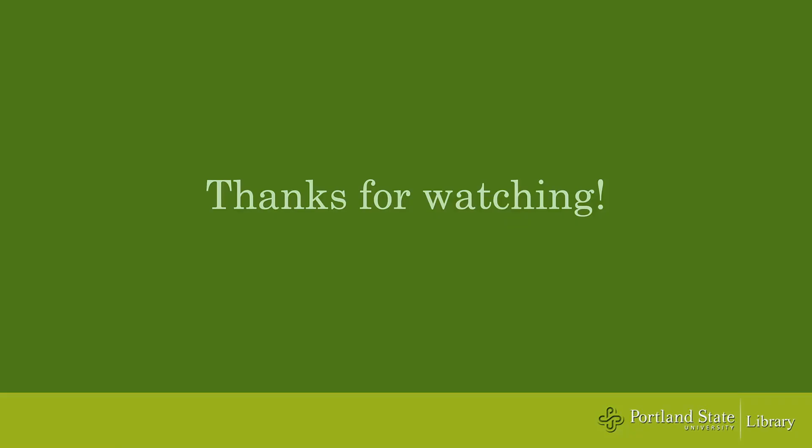We hope you found this introduction to the library helpful. If you'd like to know more about some of the topics discussed in the video, check out the other items linked in the description box below.